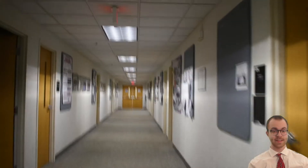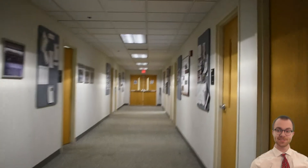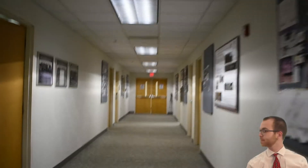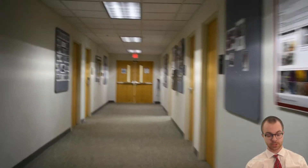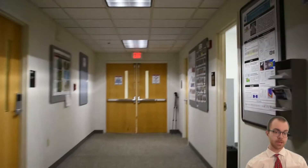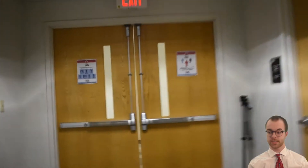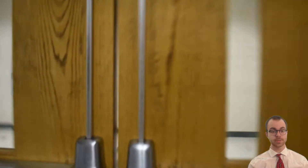Hey everybody, my name is Jack Cannaday. I'm going to be your narrator type host for this video. I've been a grad student pursuing my master's for a year and a half now with the department. Today we thought we'd show you around the building, each of the labs, and let you meet a series of students doing other interesting projects.